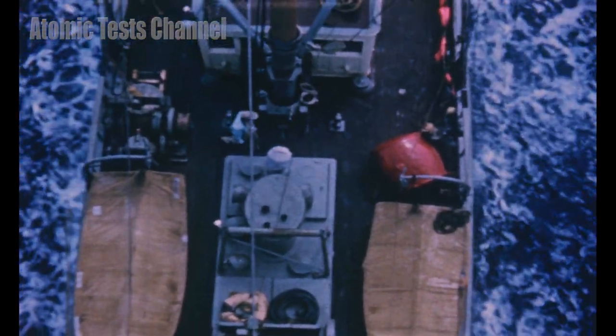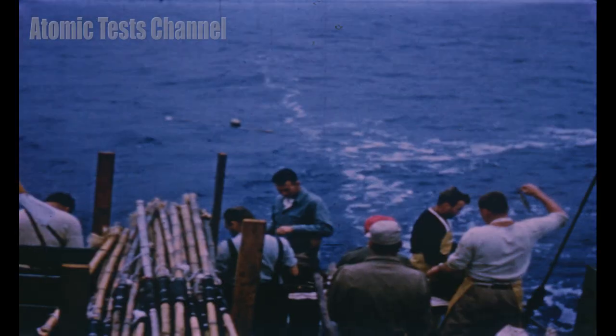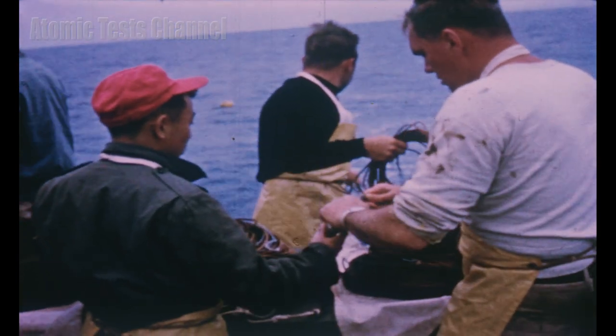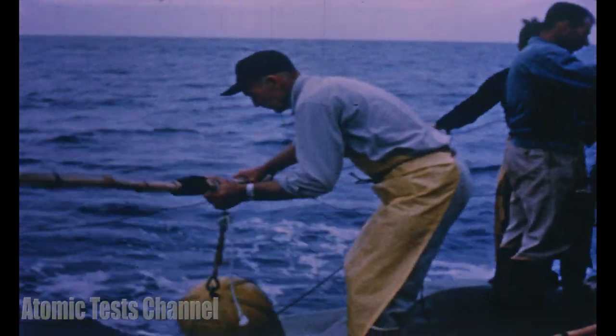A large percentage of the budget was spent to solve this problem. The exact locality and time of year for the test were finally selected with the purpose of avoiding any schools of commercial fish.